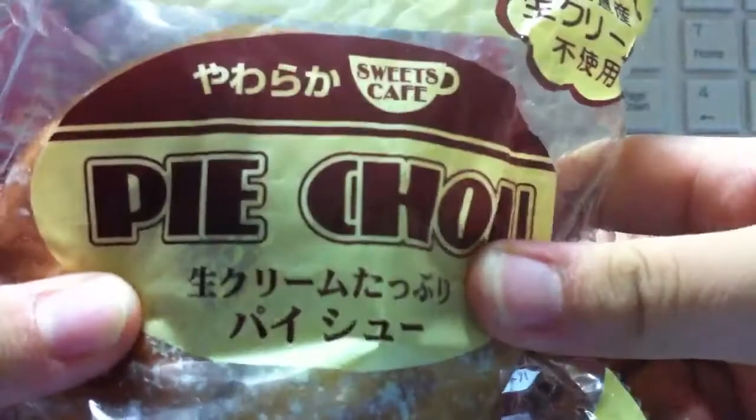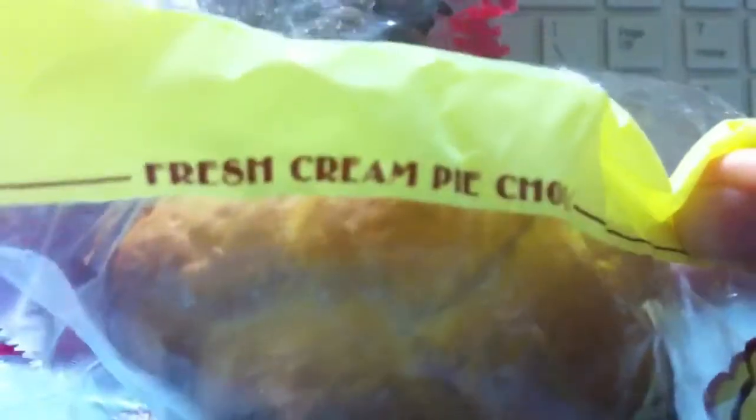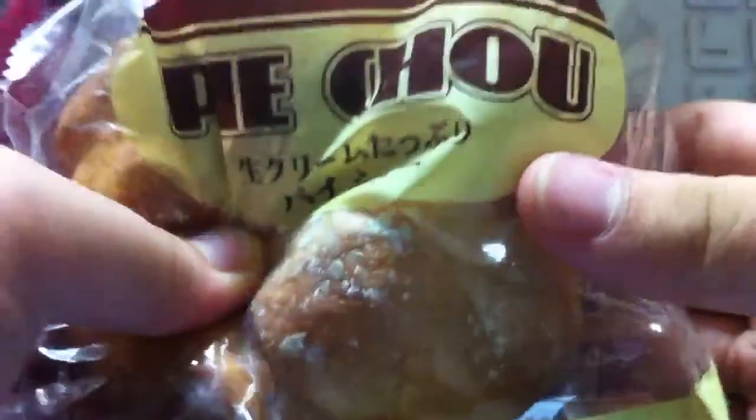This is the chocolate powder one, and I got the original one too — it's called Pai Cho, or whatever the name is — I think it's the fresh cream Pai Cho. Anyway, this is the original one which is also powdered. It's also really squishy — so squishy!